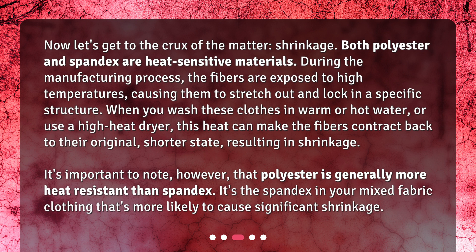It's important to note, however, that polyester is generally more heat-resistant than spandex. It's the spandex in your mixed fabric clothing that's more likely to cause significant shrinkage.